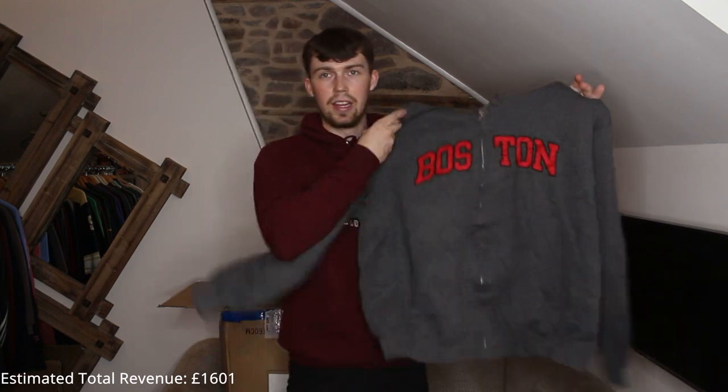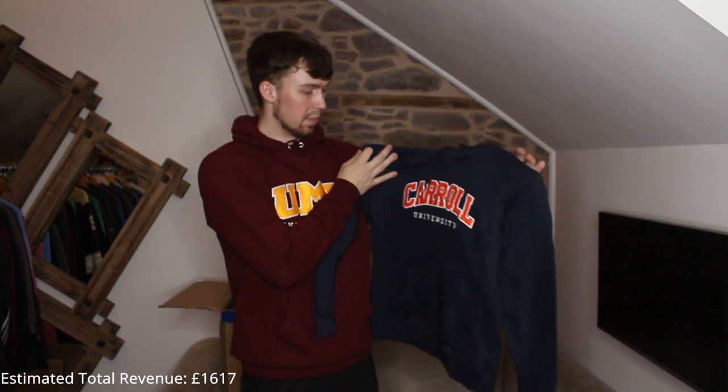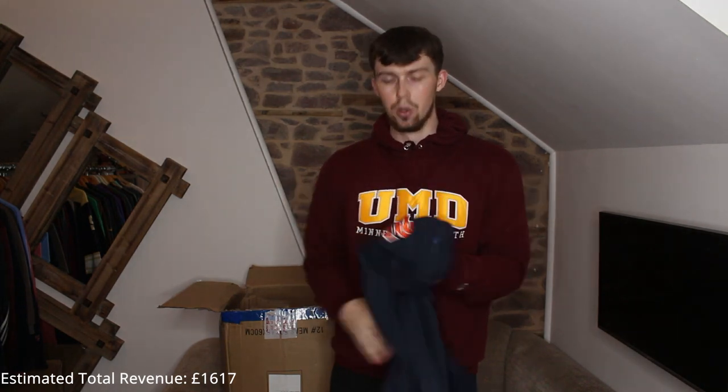We got an embroidered piece — full zip-up but I still like it. Boston, Massachusetts — my favorite city in the world. Another embroidered Champion piece — Carol University. I love orange embroidery, goes well with the navy. Orange embroidery is always nice.